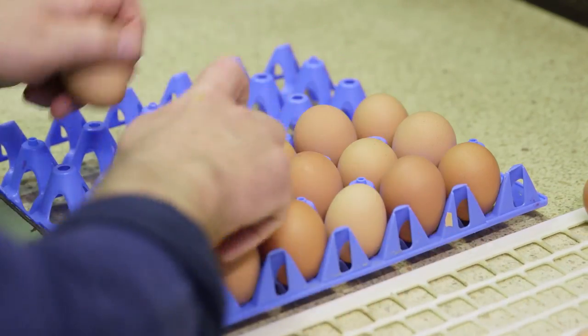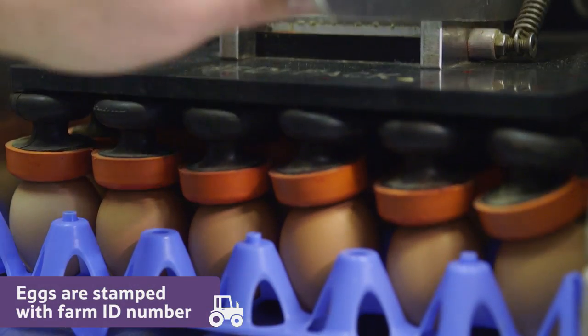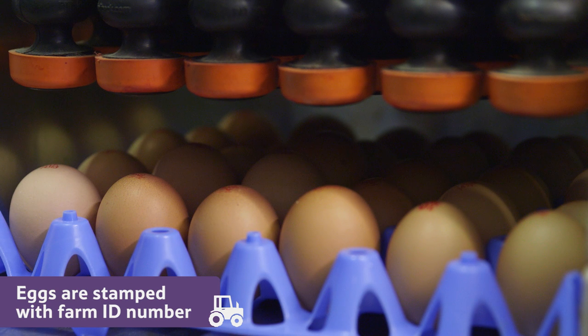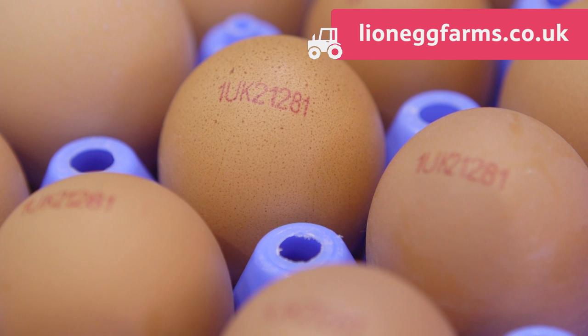At the pack house, every egg is stamped with the farm identification number to see which farm it has come from. You can type these numbers into a website to find out exactly which farm it has come from.